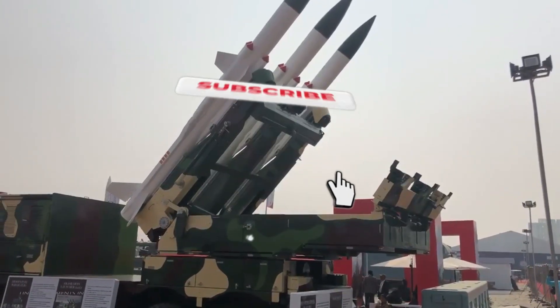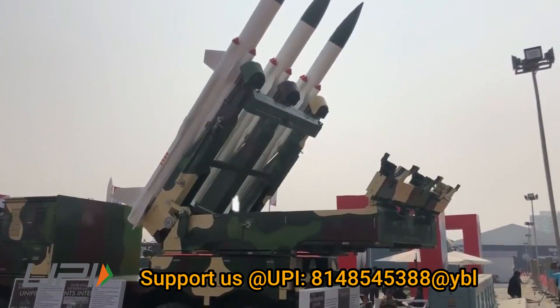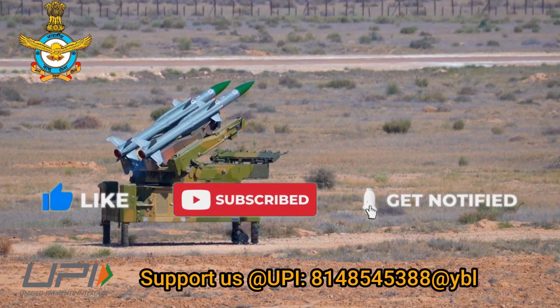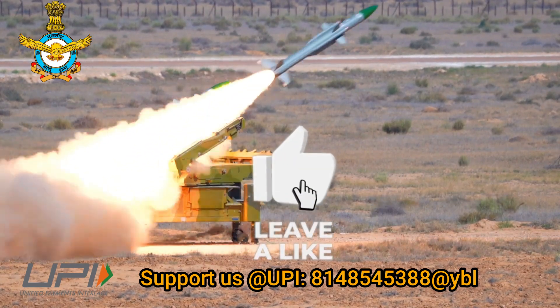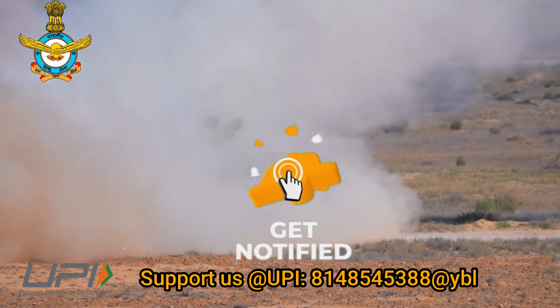This was today's update. Please let us know your views on this in the comment section. If you liked the video, do not forget to like, share and subscribe. With this, I would like to say goodbye and Jai Hind. We will be soon back with more interesting and amazing developments happening in the defense sector.